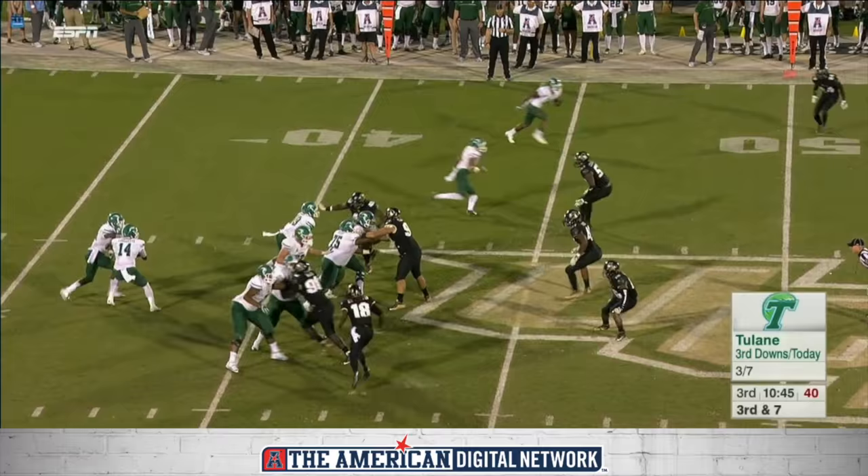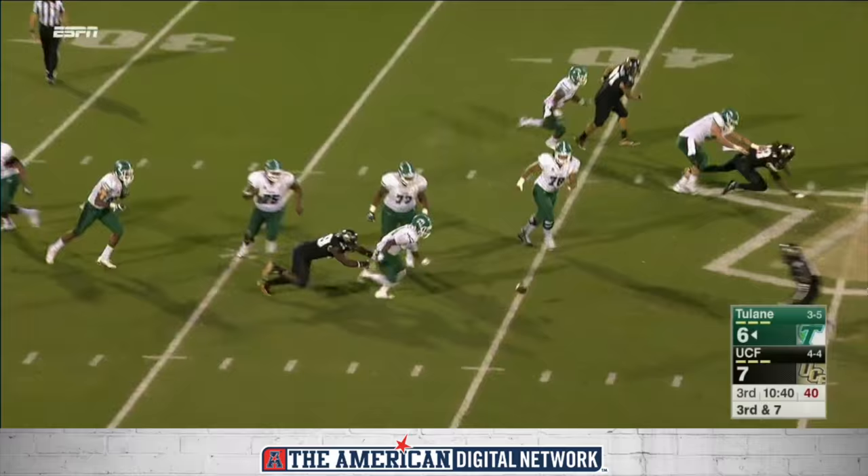Tulane only three of seven on third down today. Kuyet has oodles of time, and he fumbled the football. UCF has it.